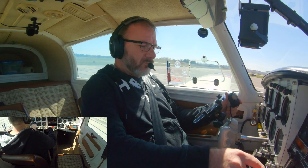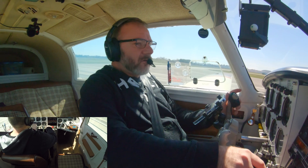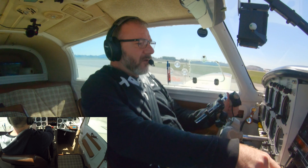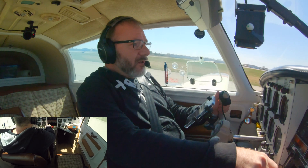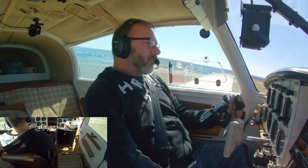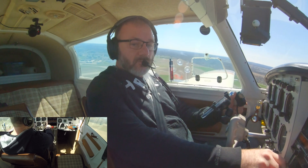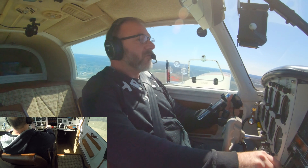We've got full RPM, airspeed's alive. Let's go flying. Landing gear is good. Flaps. Whoo, so bumpy.